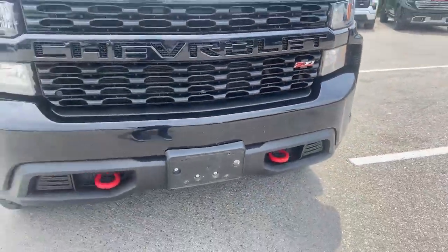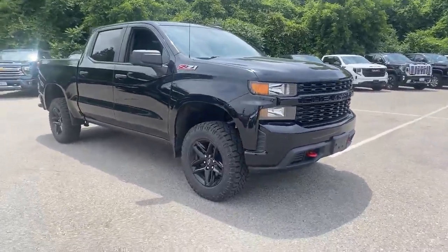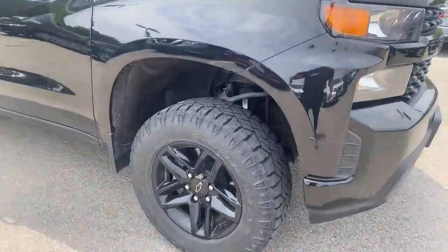There are those cool red tow hooks on the bottom — super cool lighting as well. As I zoom around, it's got nice 18-inch wheels, split five-star spoke, blacked out, with very aggressive Goodyear tires on it.